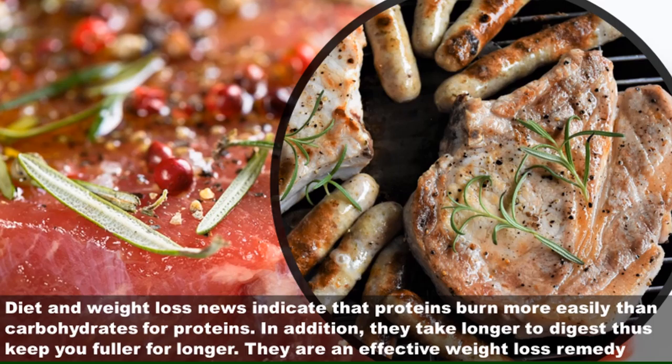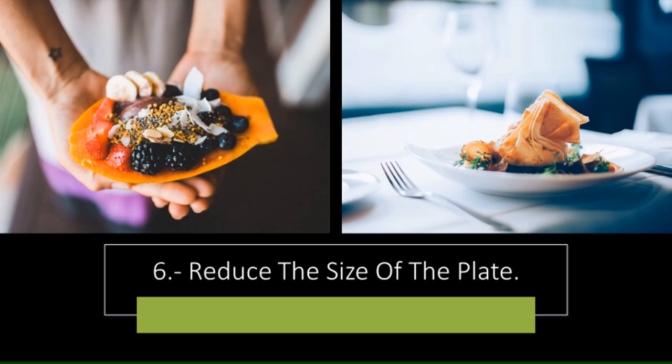Five: take more proteins. Diet and weight loss research indicates that proteins burn more easily than carbohydrates. In addition, they take longer to digest, so they keep you fuller for longer. They are an effective weight loss remedy.